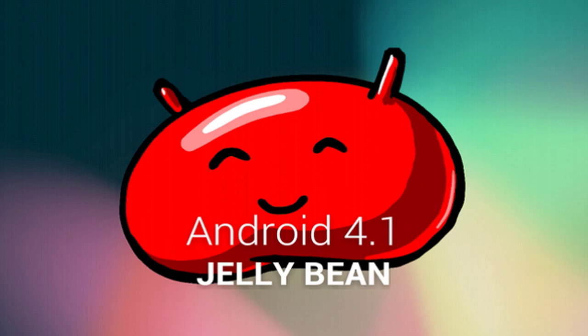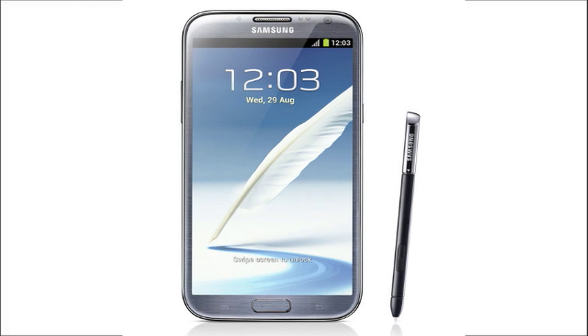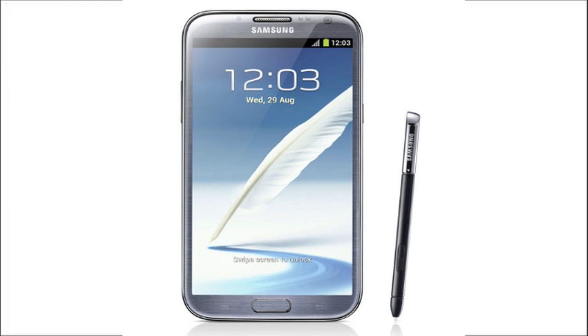It comes with Android 4.1 Jelly Bean out of the box, so I guess this is where Galaxy S3 users are losing out. But on that note, I think by the end of September we should be seeing a Jelly Bean build release for that device, so it shouldn't be too bad. It also has a redesigned S Pen, which is wider and longer to offer a better grip.